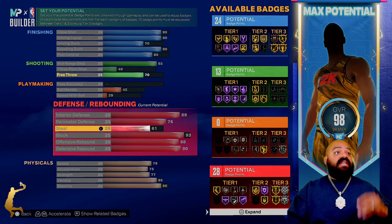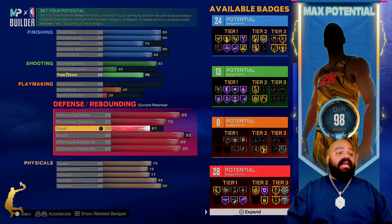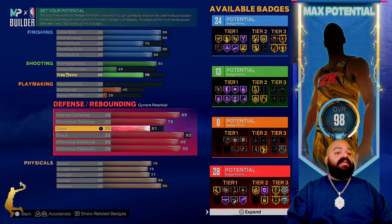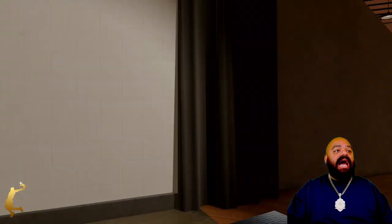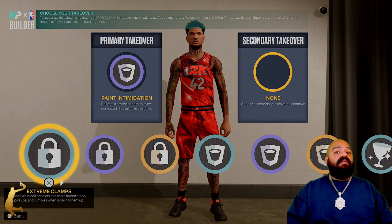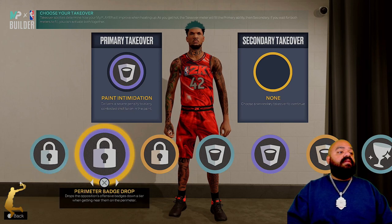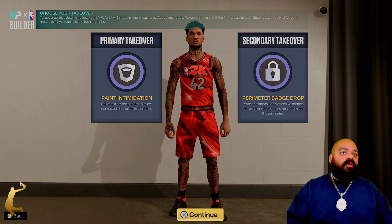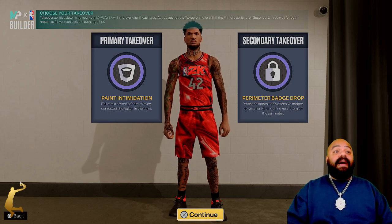This is the closest you're gonna get to it — he was a scorer, defense was locked down. So how I would do it with him is like this, this is how I would run it: I'm running paint intimidation and I'm gonna run perimeter badge drop. He was a beast — this is how I'm running with him.